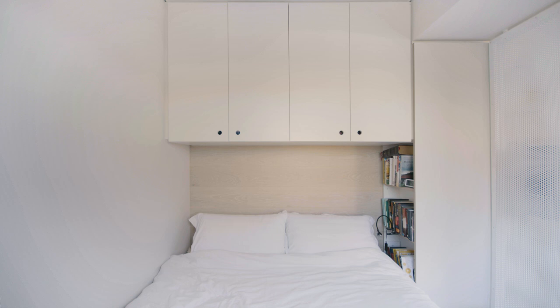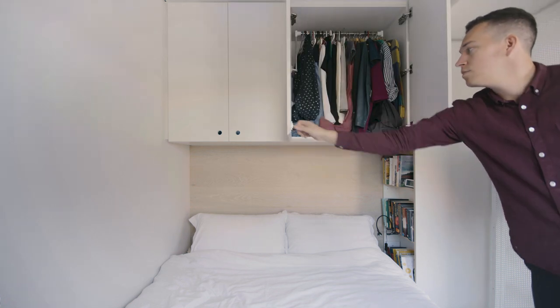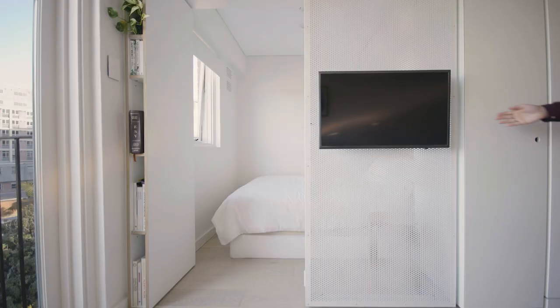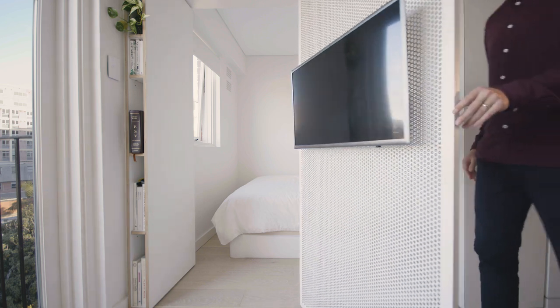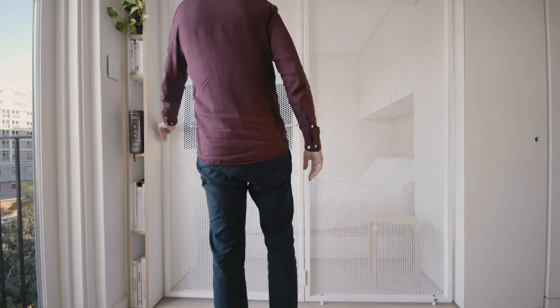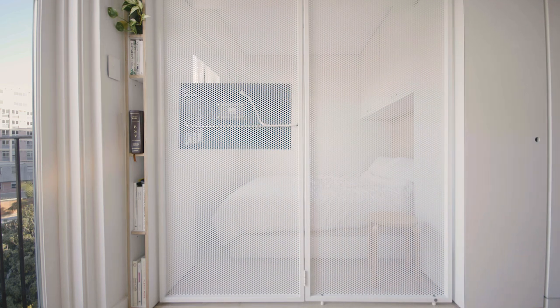In the sleeping nook we use the overhead space above where you would sleep for the storage of clothes. It's always a good idea in small spaces to be able to use the space that is otherwise left void. To best separate the sleeping nook from the living area we decided to employ a folding perforated metal screen, which gives some level of privacy between the two zones. It also enables the permeation of light and breeze, and we could have one TV that services both areas.